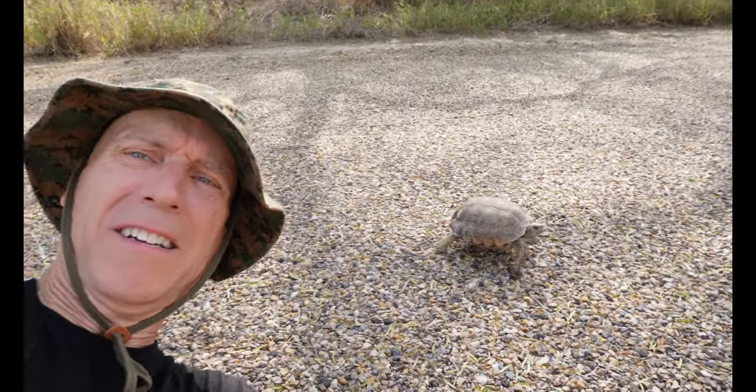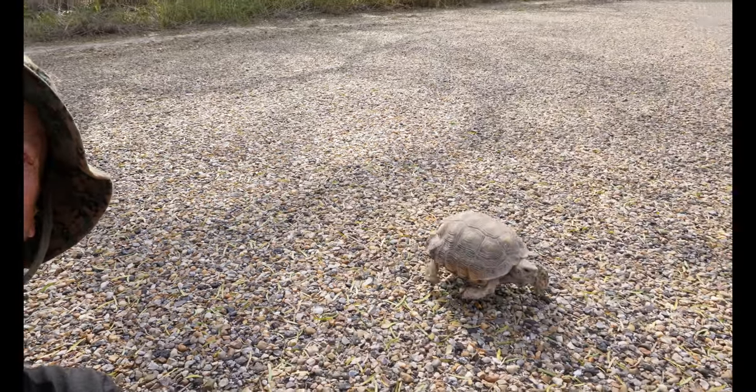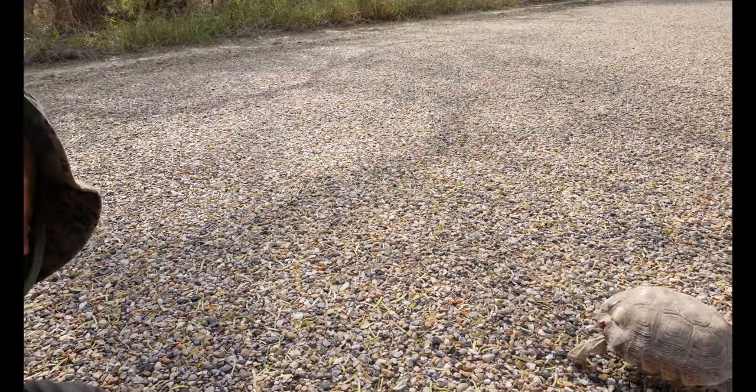I think this is a tortoise that I just came upon. I'm going to sit down and show him the background. Maybe I'll get a selfie with him. Oh, there he goes. How cool is that?